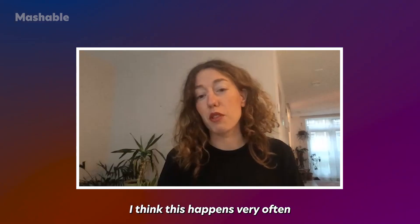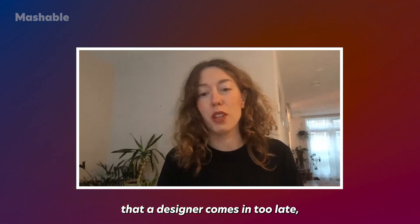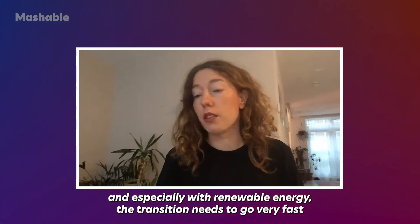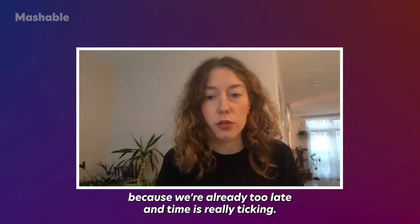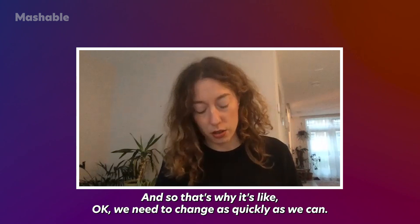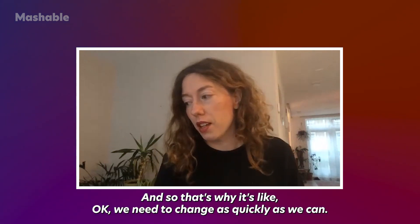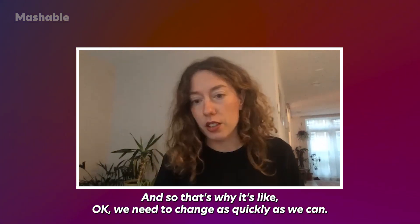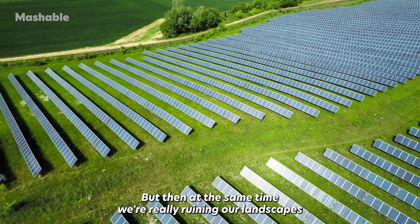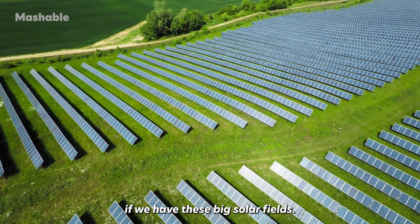Designers often come in too late, especially with renewable energy, where the transition needs to go very fast because we're already behind. So we change as quickly as we can, but at the same time we're really ruining our landscapes with these big solar fields.